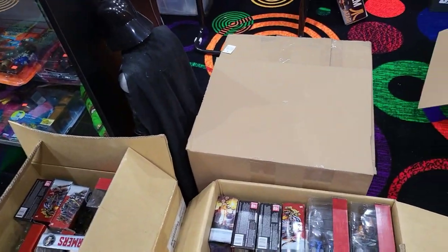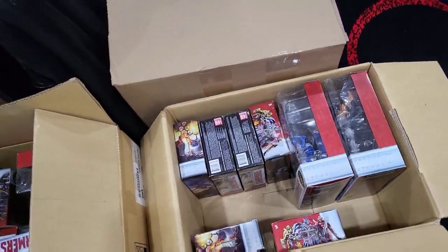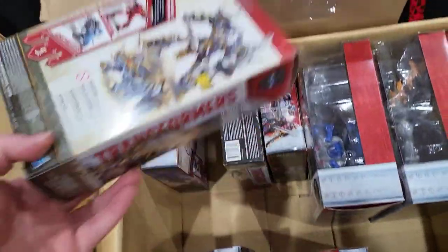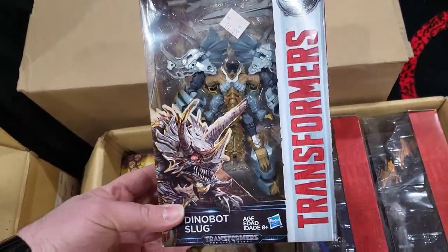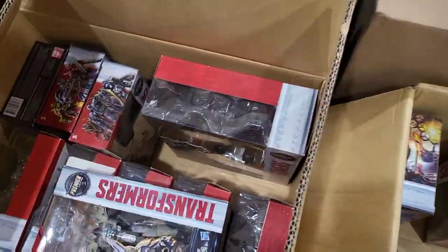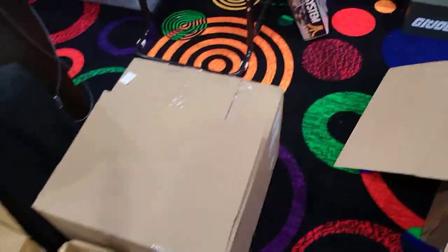Today we had a gentleman who was moving — him and his son came in with a collection they just don't have room for at the new place. What we have here is a bunch of Transformers, all from around the 2015-2016 era. Good quantity of Transformers here, so we get to take that stuff and put it on our Transformer shelf. This box is from another collection that came in.